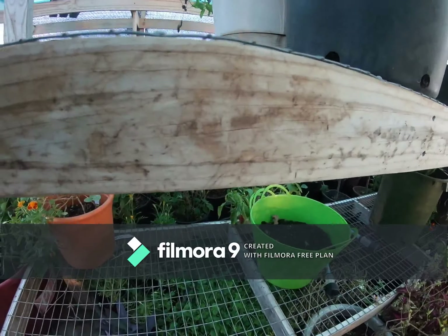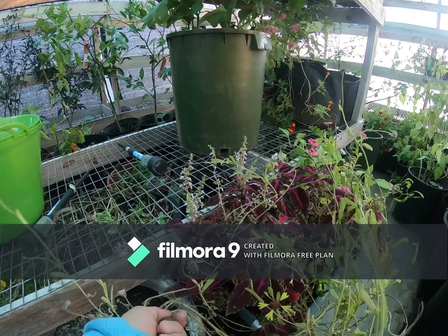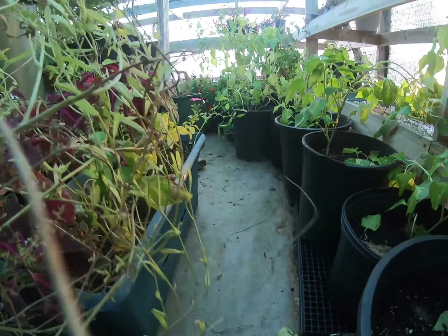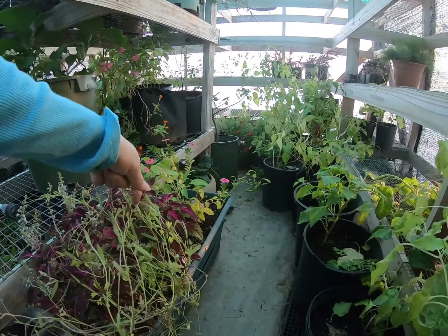I am going to harvest the seed off this prairie galardia — I just now brought it in. This was supposed to get a hard freeze. The reason I'm bringing some of this stuff in is for the beneficial bugs. Believe it or not, they eat the same stuff that bees and butterflies eat. It'll probably re-bloom.